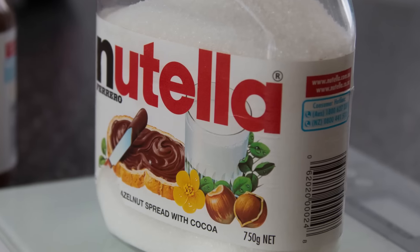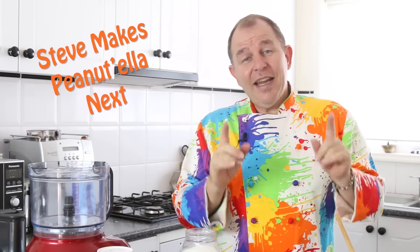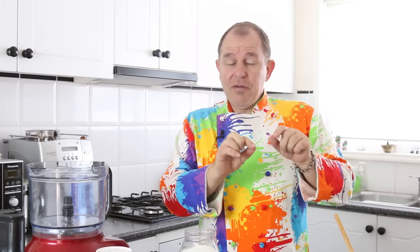Now I'm not trying to put you off Nutella, but there could be a reason for making it yourself at home. Hazelnuts are pretty expensive — could you make this with another famous nut butter, maybe peanut butter? Let's try it in the next episode of Steve's Kitchen. I'm also going to be using this Nutella to make some fantastic recipes very shortly, so keep your eyes peeled for that one.